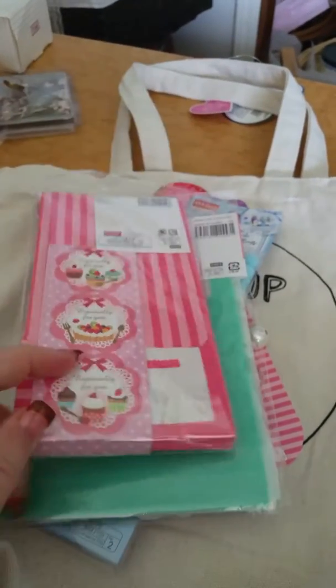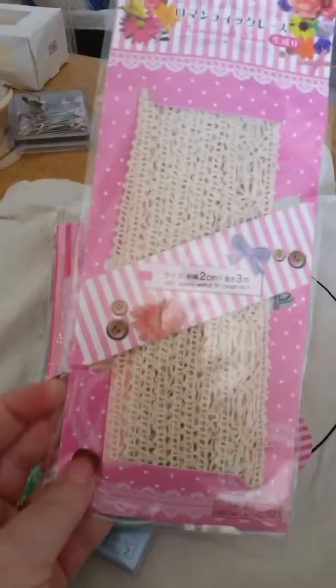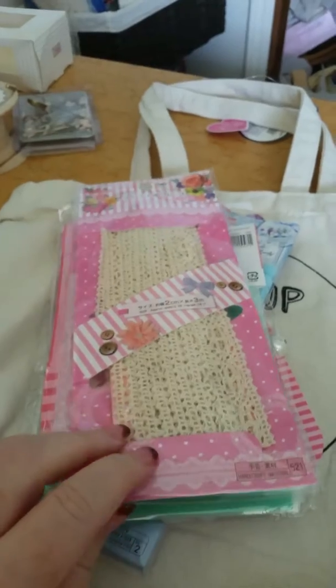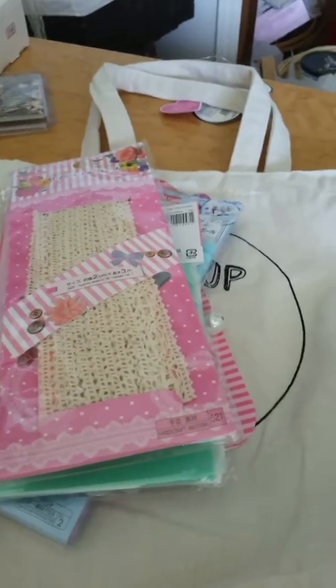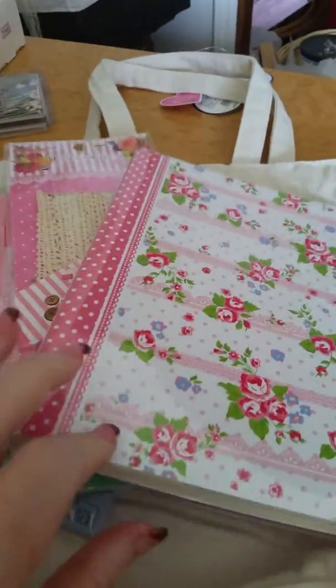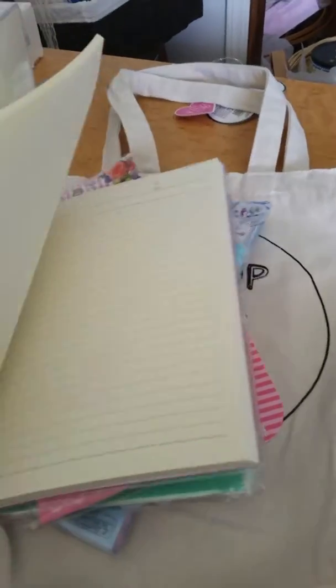Then we have some really cute trim — love it, love the crochet-type trims! Then we have a gorgeous shabby chic little notebook — love this. It's just got blank pages inside.